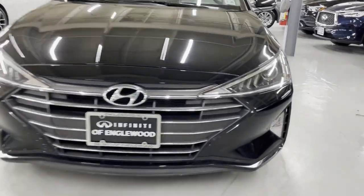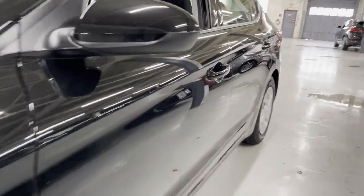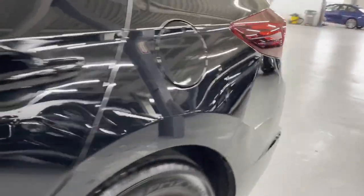2020 Hyundai Elantra. With less than 32,000 miles on the odometer, this sedan combines safety and comfort with style and performance.